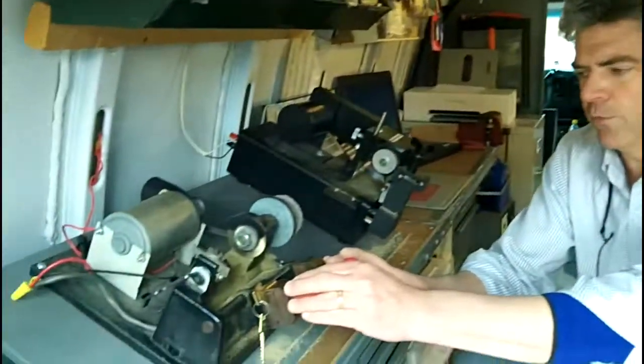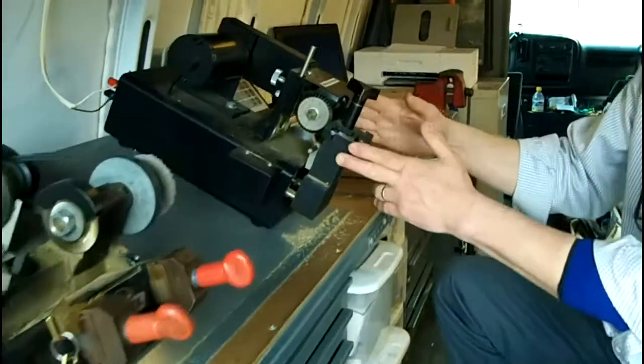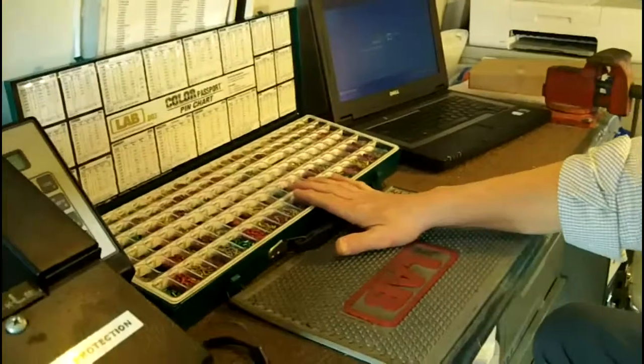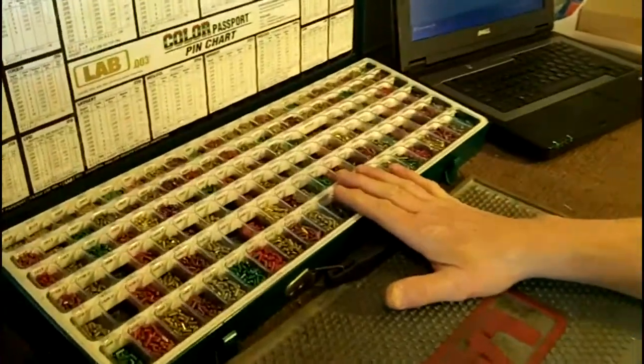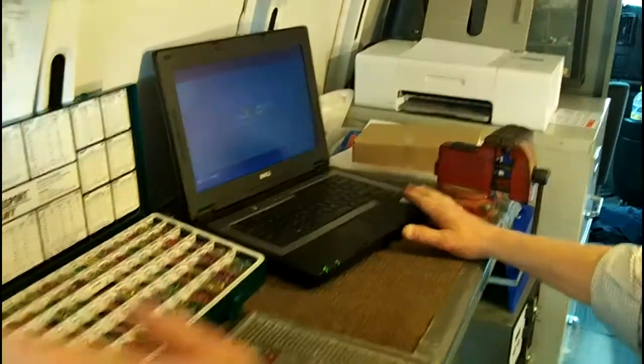Inside the truck we can duplicate your keys on a regular duplicator. We can create factory quality keys on a special code machine. We can re-pin your locks or do anything necessary to change the cylinders. We can look up codes on the computer to cut keys by code.